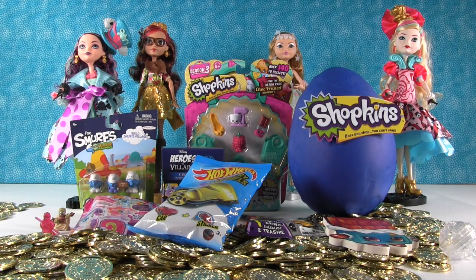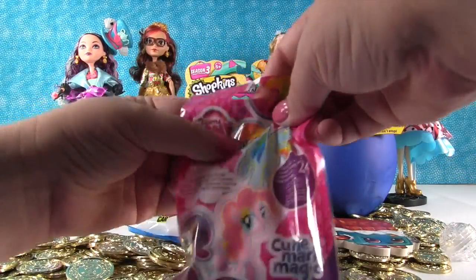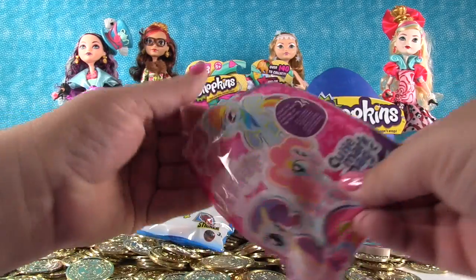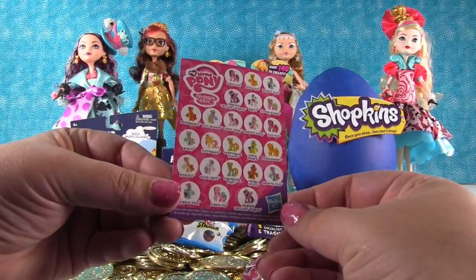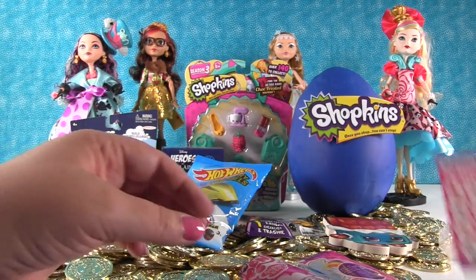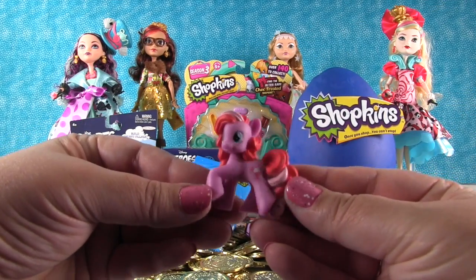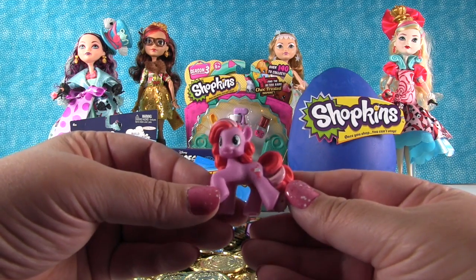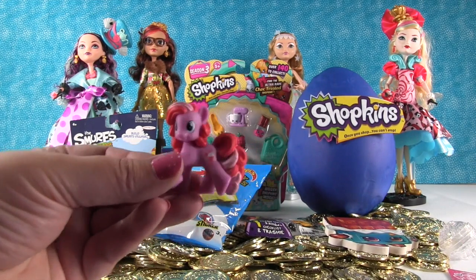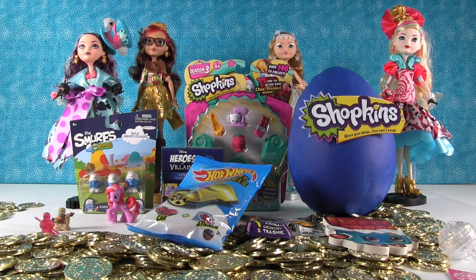Let's open My Little Pony. I can smell that eraser — I'm going to be hungry now. This is a Cutie Mark Magic, and it has a checklist inside. These are all the ponies you can get in this collection — it comes with a lot of really cute ponies. We got Fizzy Pop! Fizzy Pop has like a root beer float or a strawberry float as her cutie mark, so Fizzy Pop loves bubbles. She's so cute — I like the colors on her a lot. She's got the same mold as Pinkie Pie.